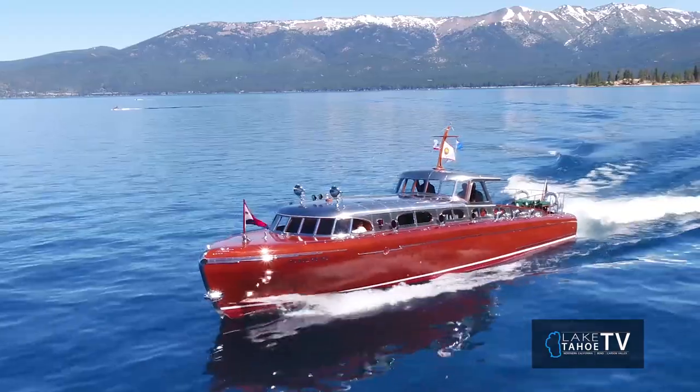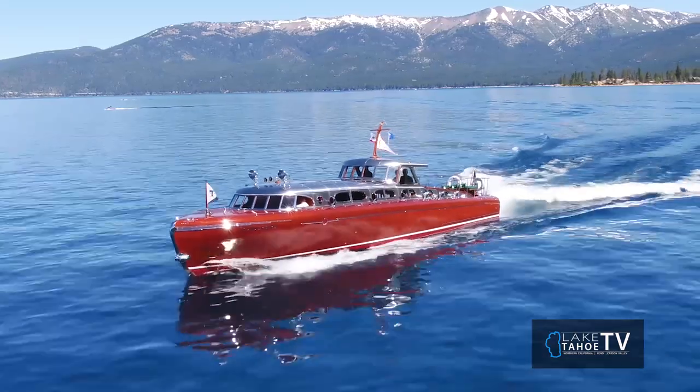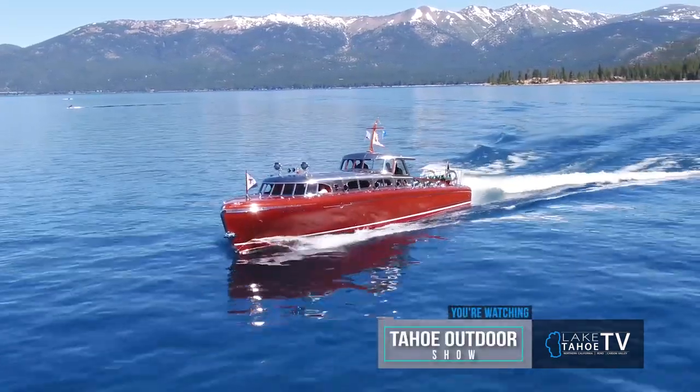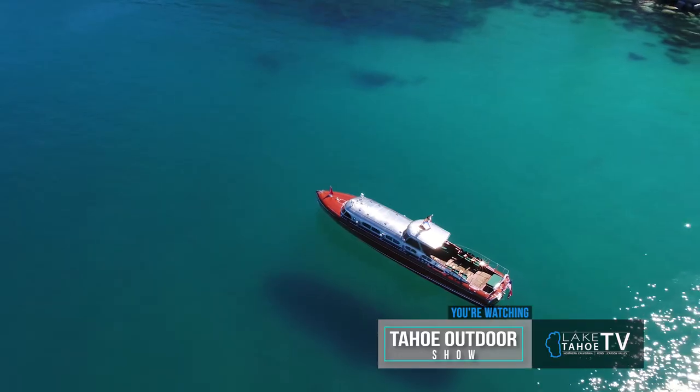That's a big factor because the last three or four years it was not in operation. So it's back in full go — back on top with a new bottom. We did a complete hull restoration project, brand new mahogany wood. The engines have been rebuilt.